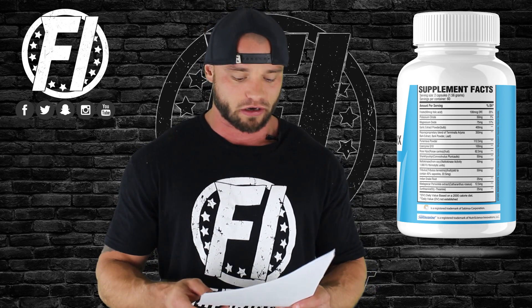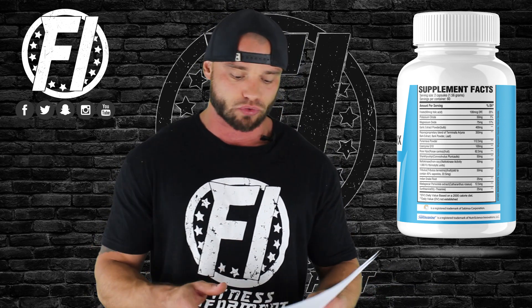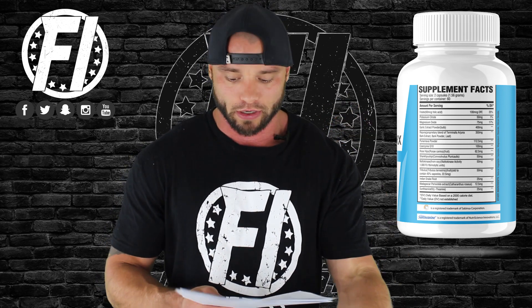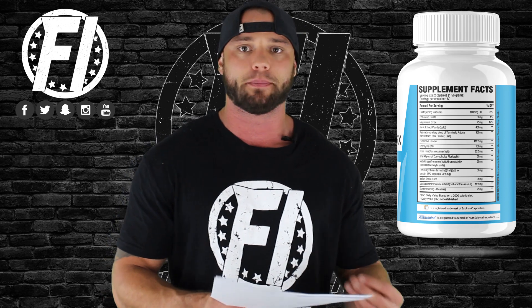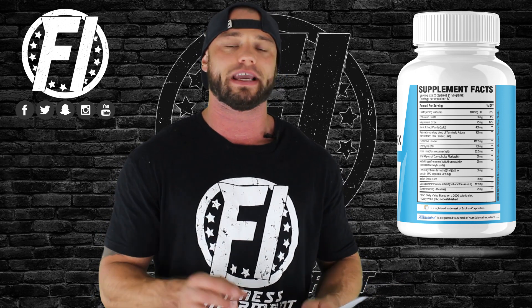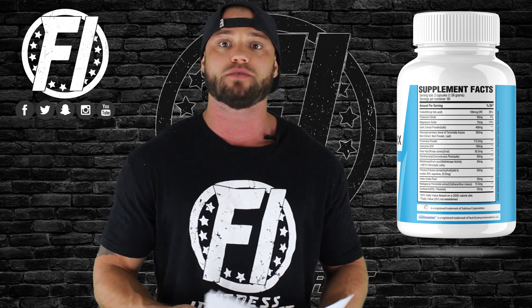Nattokinase is used next at 50 mg, or 1,000 FU. It's an enzyme — essentially a protein that speeds up reactions in the body — extracted from a popular Japanese food. It's commonly used for cardiovascular diseases including high blood pressure. A 2008 eight-week study on 73 participants given 2,000 FUs per day showed it played an important role in preventing hypertension and lowering blood pressure. Taking two servings per day gets you the full 2,000 FUs, matching the recommended study dosage.